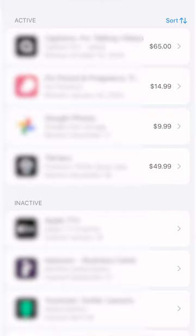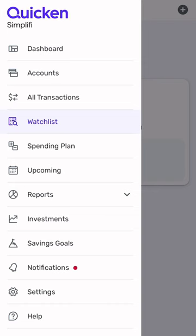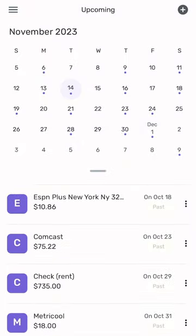First, I went through all my subscriptions and canceled the ones I wasn't using anymore. If you're an iPhone user, you can do this by looking up relevant subscriptions under your Apple ID. I also like to use the Quicken Simplify app because it tracks your recurring payments. Cleaning those up saved me a ton of money.